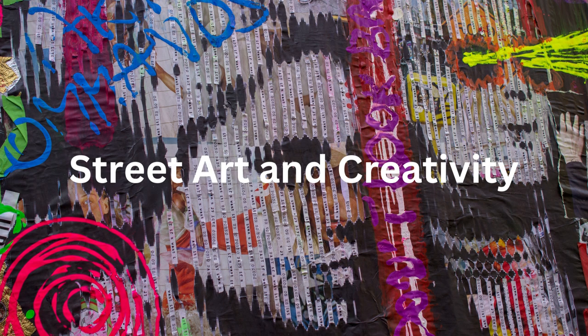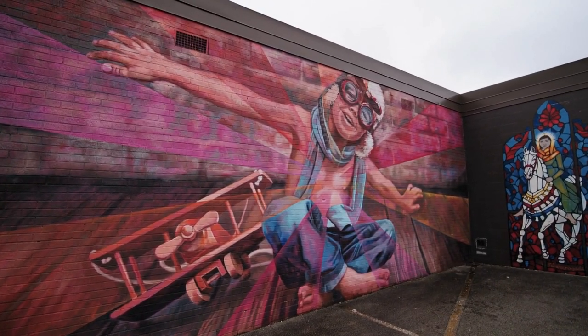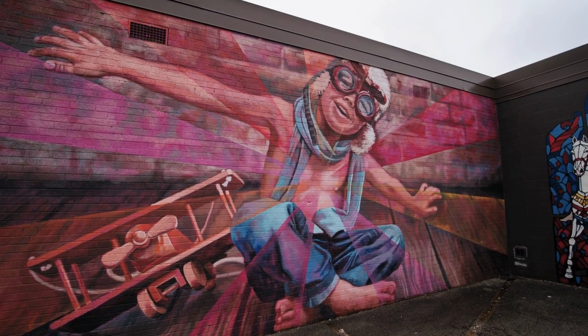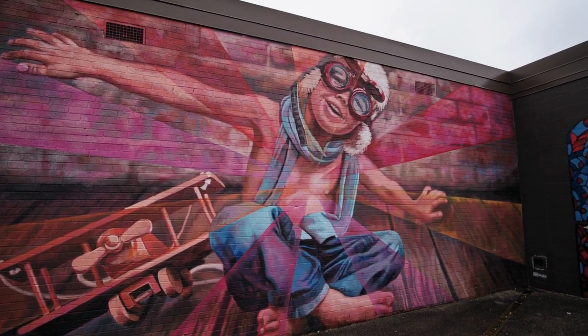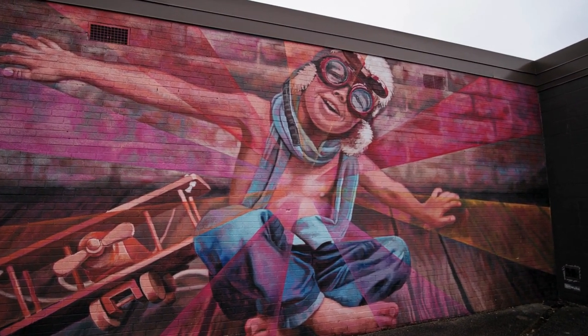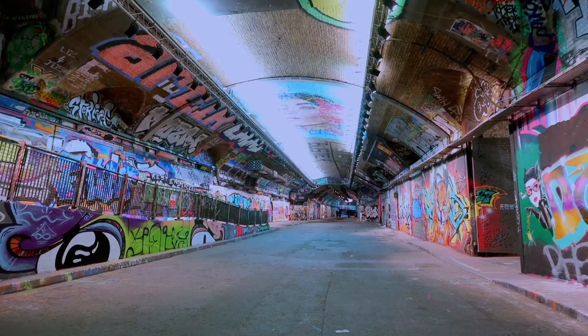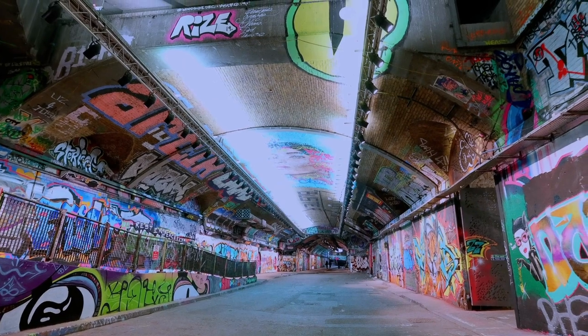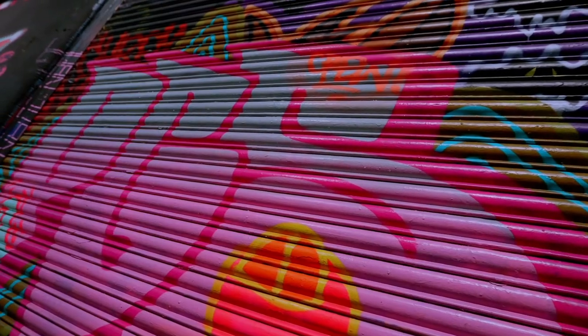Street art and creativity. Shoreditch is an open-air art gallery waiting to be explored. As you stroll through the neighbourhood, you'll encounter an array of street art and murals. The famous Brick Lane is a popular spot for capturing the street art, where you can see works by renowned artists like Banksy.